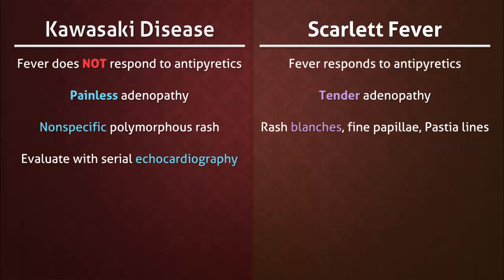Part of the evaluation for Kawasaki disease is serial echocardiography. In scarlet fever, evidence of streptococcal infection is verified with a rapid antigen test or culture.